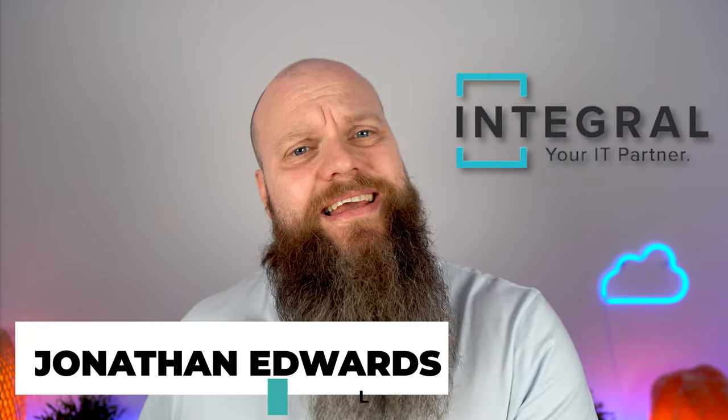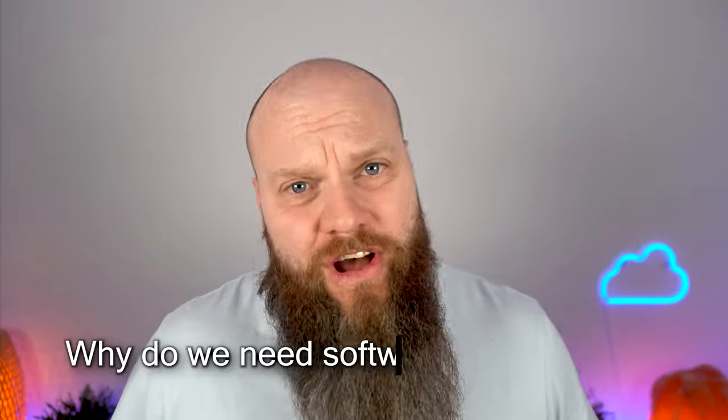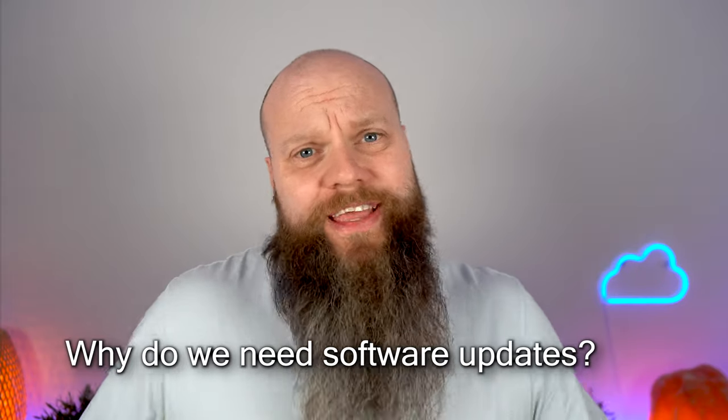My name is Charlotte Edwards from Integral IT. Our business helps people all over the world with Microsoft 365. So why do we need software updates?